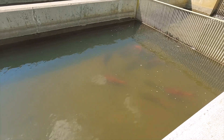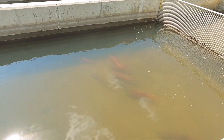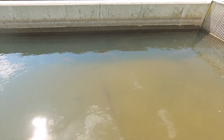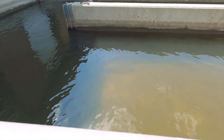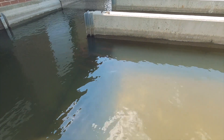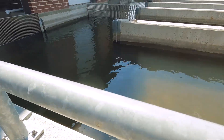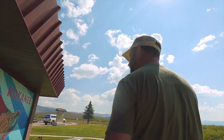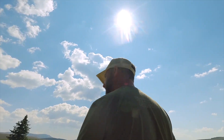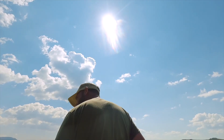I wonder if you can see them on the camera. We're actually going to check out inside the visitor's center to see what that's like.